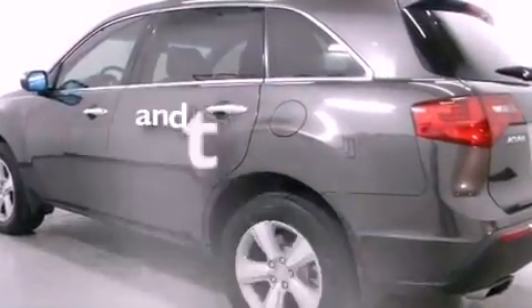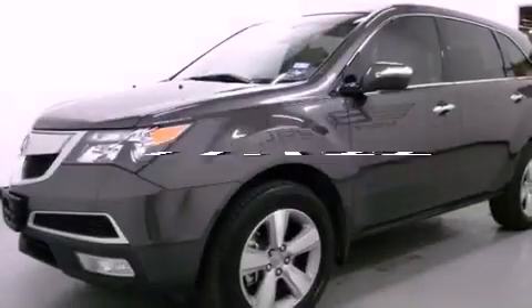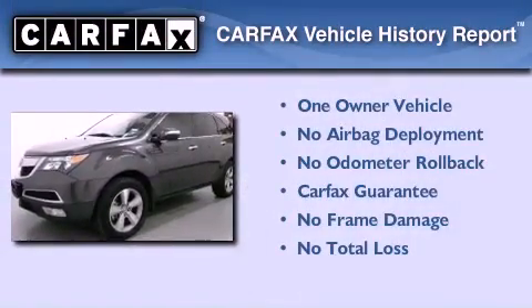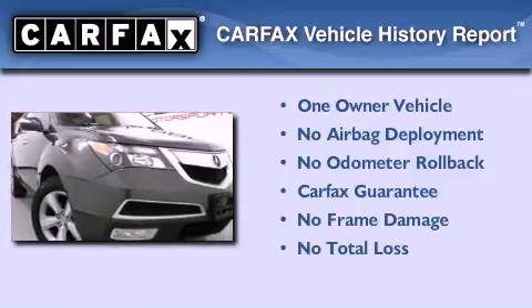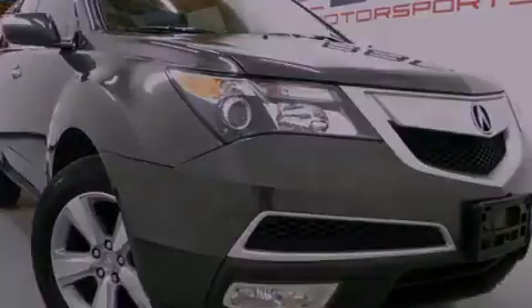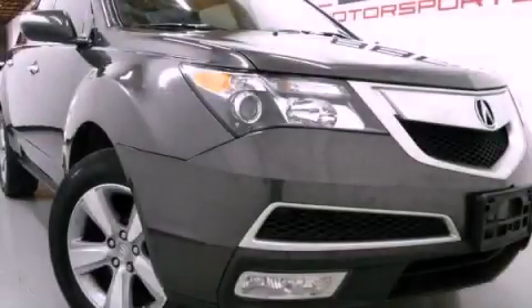This vehicle has fewer than 12,000 miles on the odometer. This Acura has had only one owner, and it qualifies for the Carfax buy-back guarantee. This automobile won't last long at this price. Call and arrange a test drive now.